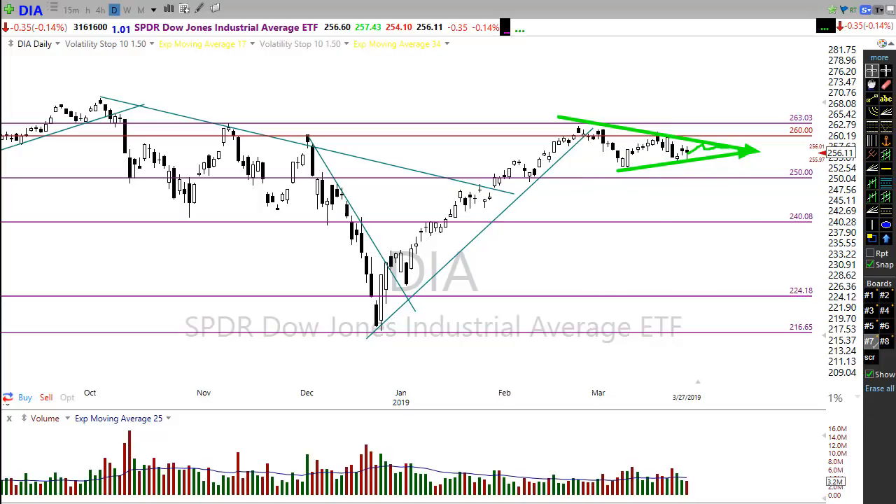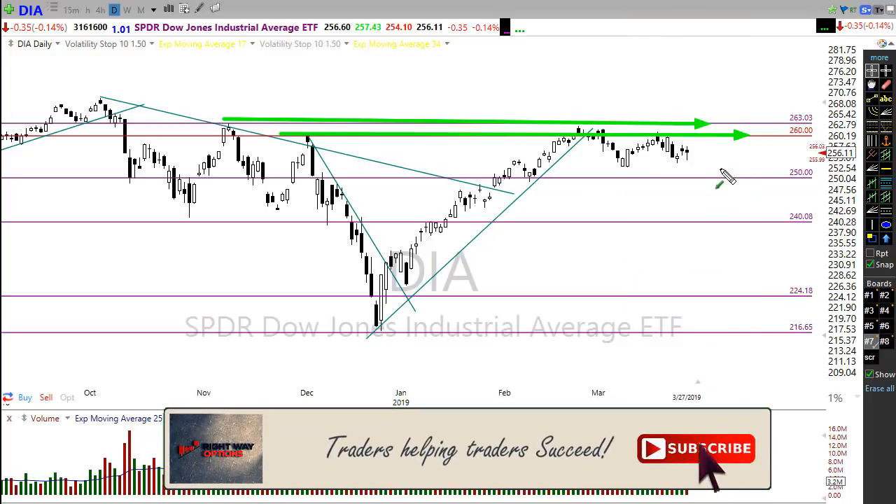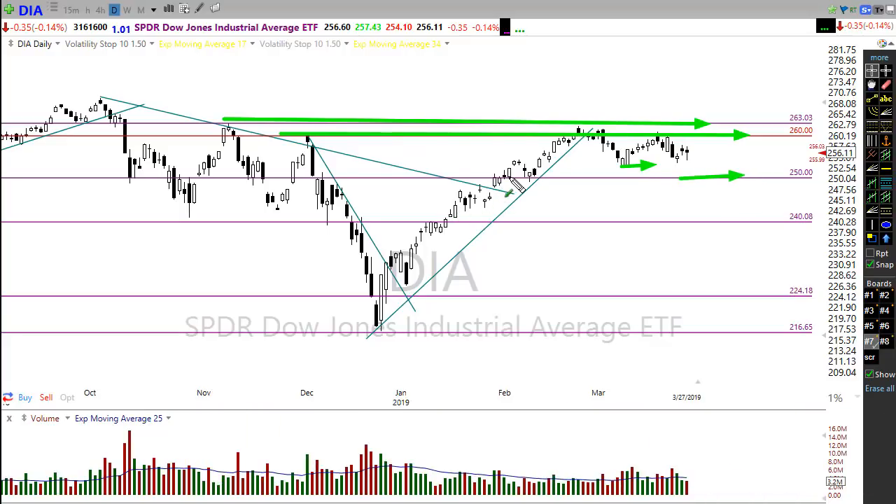We're also building this little wedge pattern, and who knows how long we'll wander around in it. We're still below price resistance in the Dow, so any rally has to deal with those levels to the top side. If we drift lower, we do have some support levels to watch.